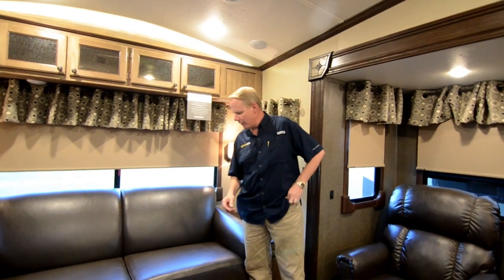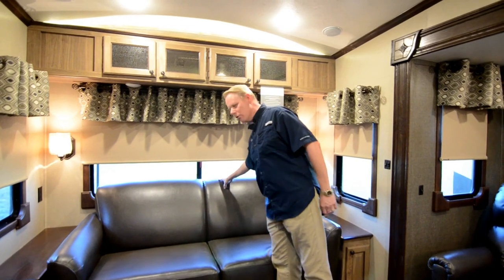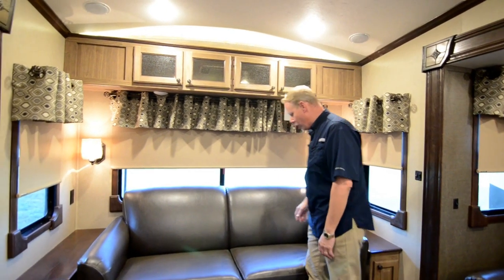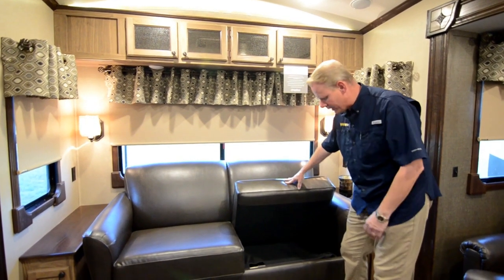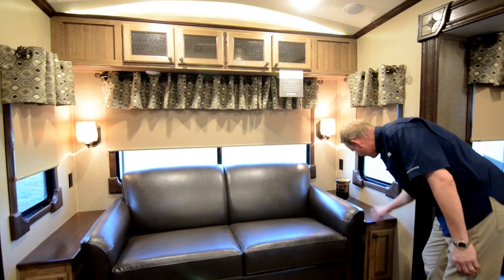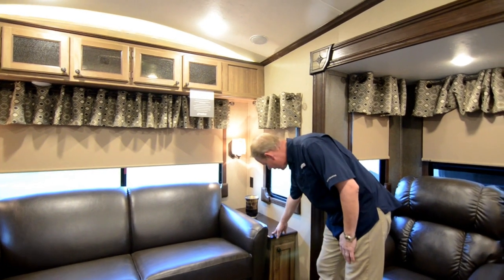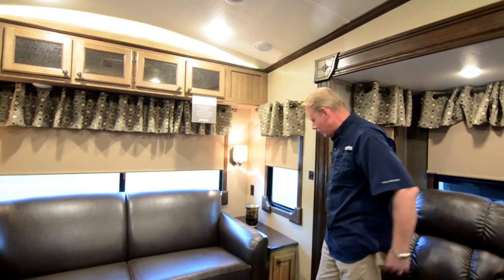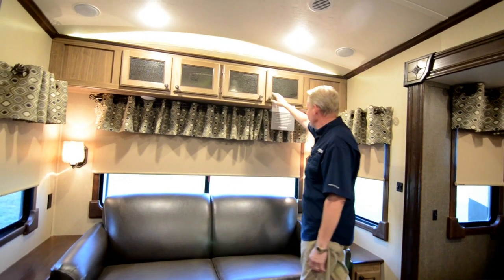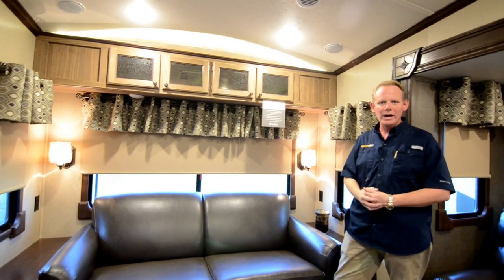We're going to start the tour at the very back of the trailer in the living room. We have a nice sofa here in a mocha colored leather — a very dark brown, espresso color. This is a sleeper sofa so you can pull it out and have comfortable sleeping for two. On either side we have an end table with storage below and nice wood tops. It's a two-tone wood cabinetry look — a dark walnut or cherry and a light blonde color, really nice and contemporary.